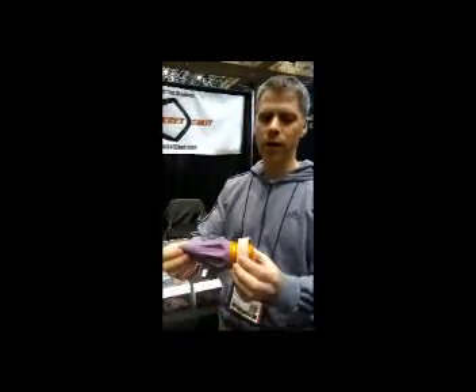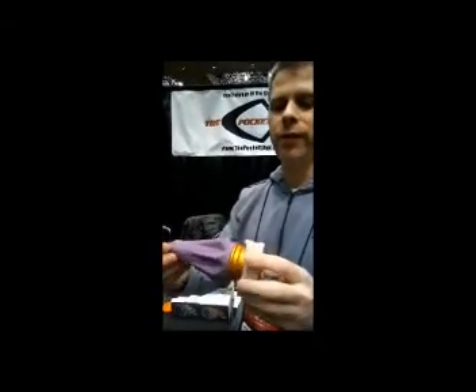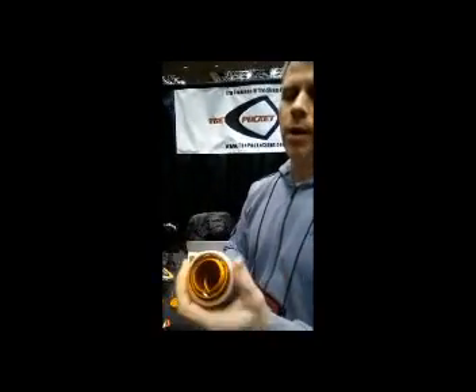This is our Pocket Shot 2.0, in what we call Plum Crazy because of the color. It's on a gimbal and it articulates in your shot — you can see it always keeps it straight and in line. We've got a silicone grip that comes with the Pocket Shot 2.0.